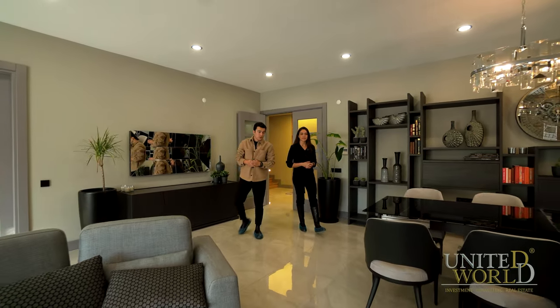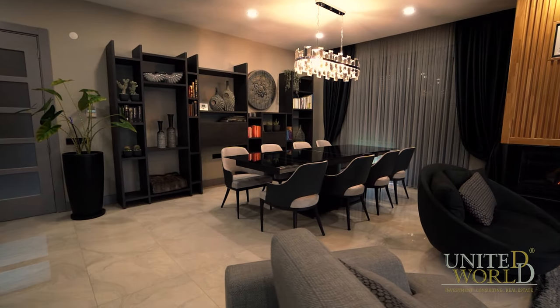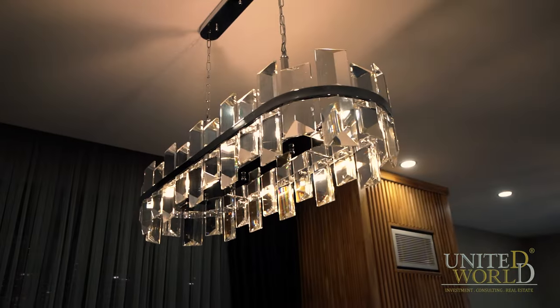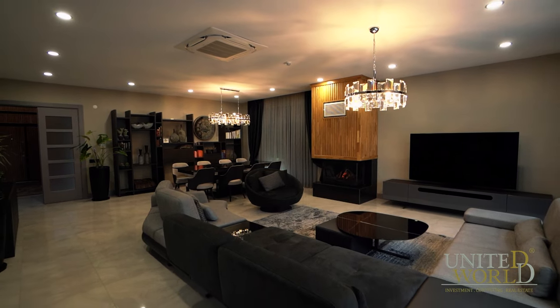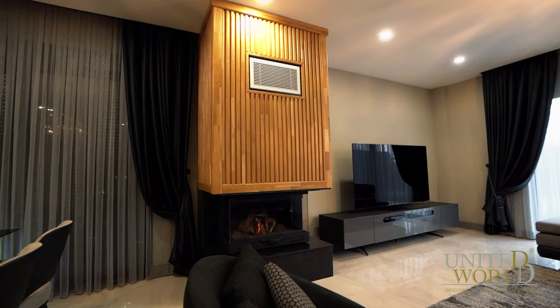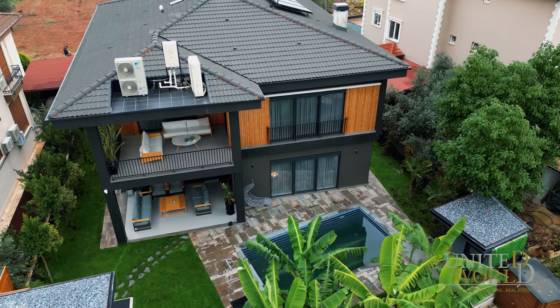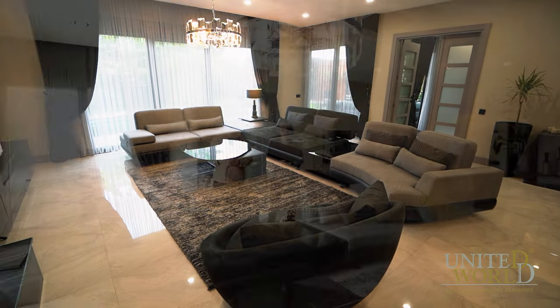We're in the living room now. We're talking about a 370 square meter villa, which means the rooms are very large. All the furniture you see in the living room is from an Italian brand. We also have a fireplace here, in addition to all the cooling and heating systems. As you can see, we have panoramic windows where you can enjoy the pool view and the sunlight throughout the day.